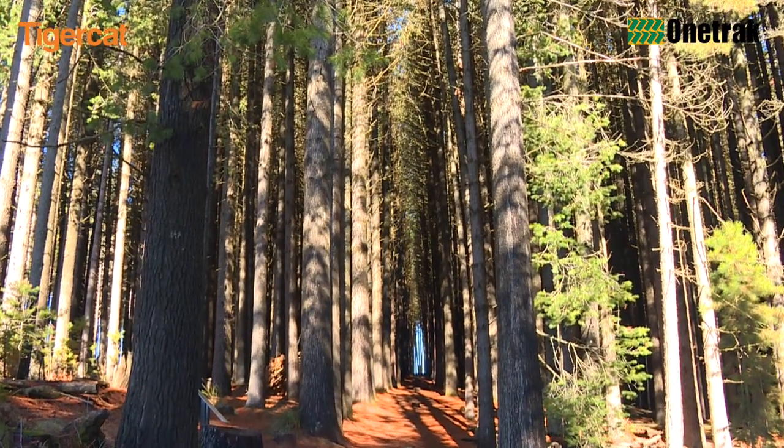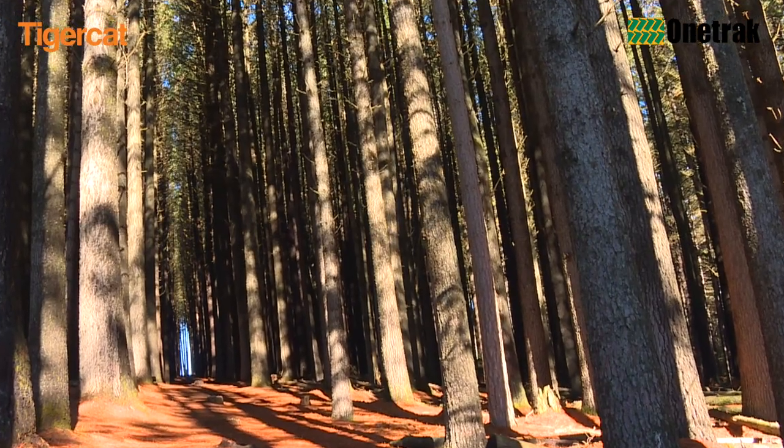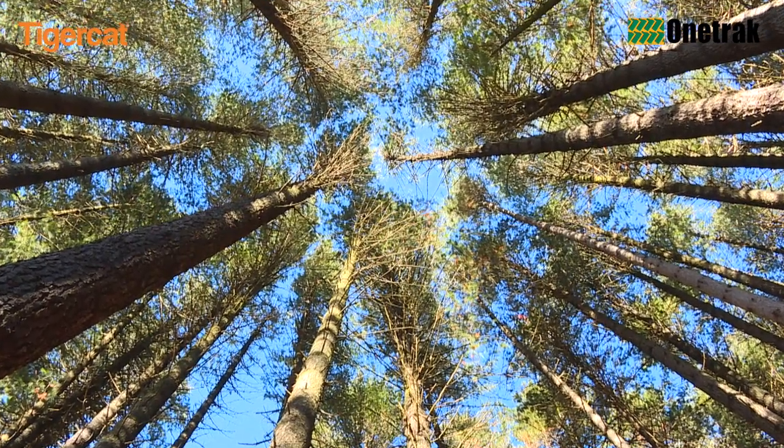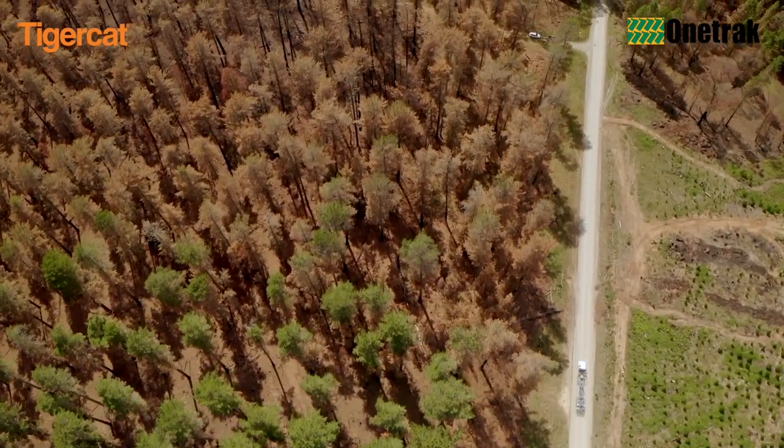The majestic Sugar Pine Walk at Laurel Hill, with its towering trees and pine needle carpeted floor, has been an iconic natural and historical icon of the Snowy Mountains and Riverina regions for a number of decades.